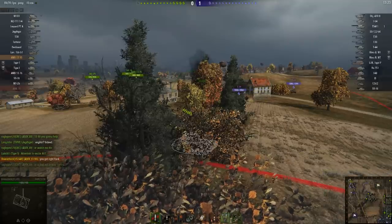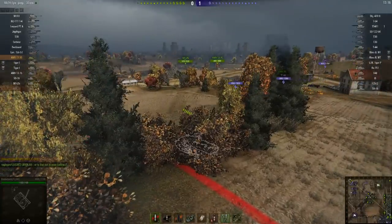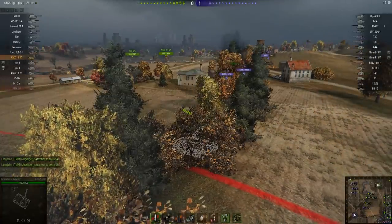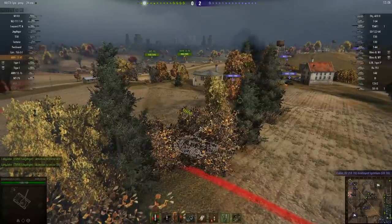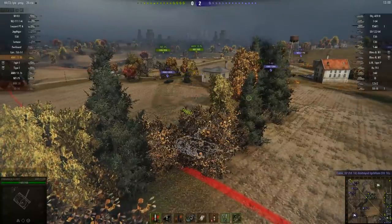Meanwhile the AMX 30 asks: 'Are you just going to sit there and watch me die?' And yes — he absolutely is. He is not popping out of that bush with that lot less than 100 meters away. It would have been suicide. Not one of them knows he's there. You can see which of these guys have sixth sense and which ones don't, because they're all panicking: 'Oh no, I'm spotted! What's going on? How can they see me?'